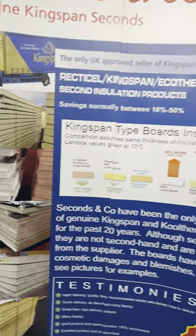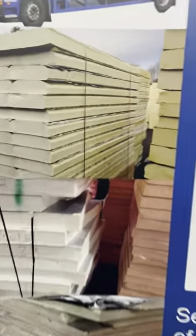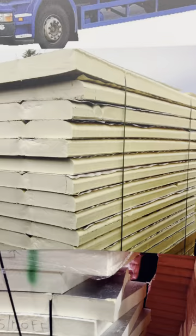Seconds and Co do essentially seconds of Kingspan and Celotex and so on. As you can see, there is a massive saving available on insulation if you're prepared to compromise with the quality finish of the product.